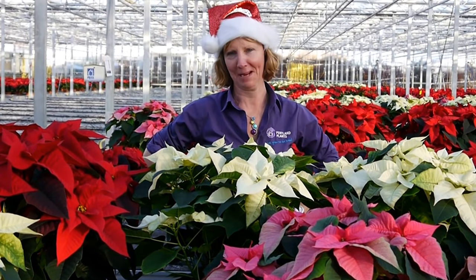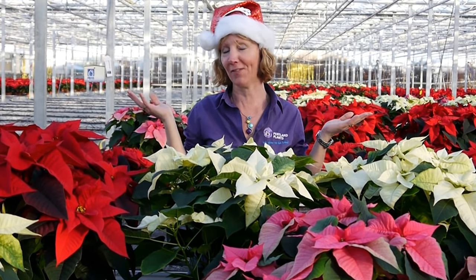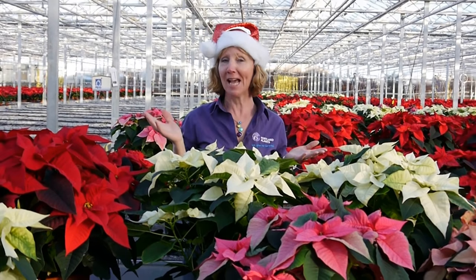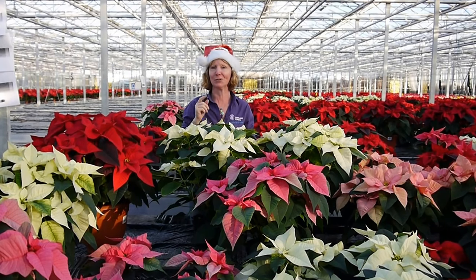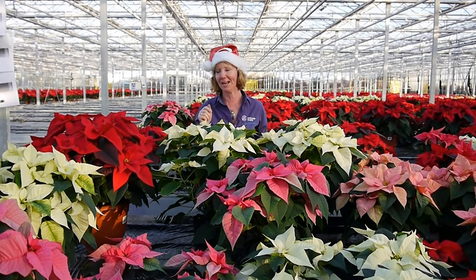Hi, it's Carol at Pentland Plants. As you can see we're all feeling very festive here and there's only ten sleeps till Santa comes, which means you've still got time to get orders in, get your plants in and get those last minute sales throughout next week and at the weekend.